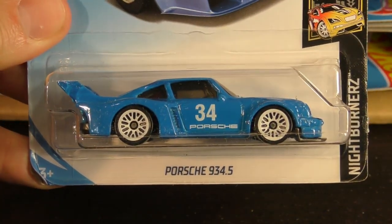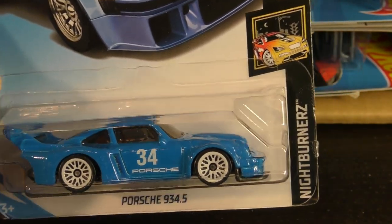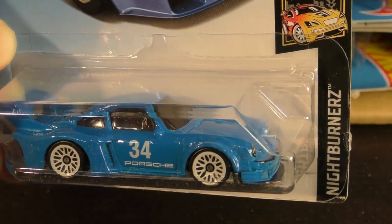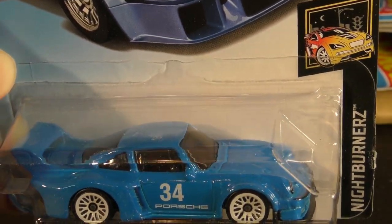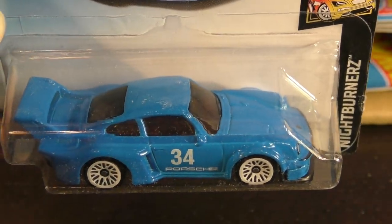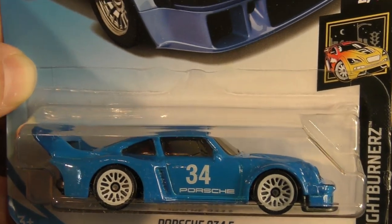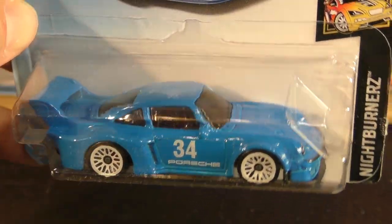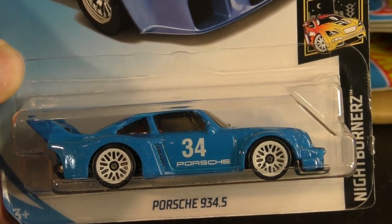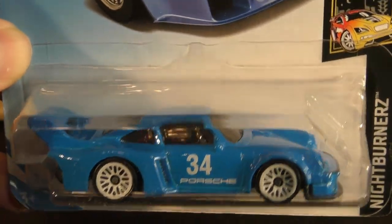Here's the Porsche 934 and a half — that was from the C case, that was the super treasure hunt for the C case if you were lucky enough to find it, with real rider wheels and a spectra flame blue paint. But that's a nice looking model even without being the super treasure hunt — still looks really good in blue with the white lace wheels.